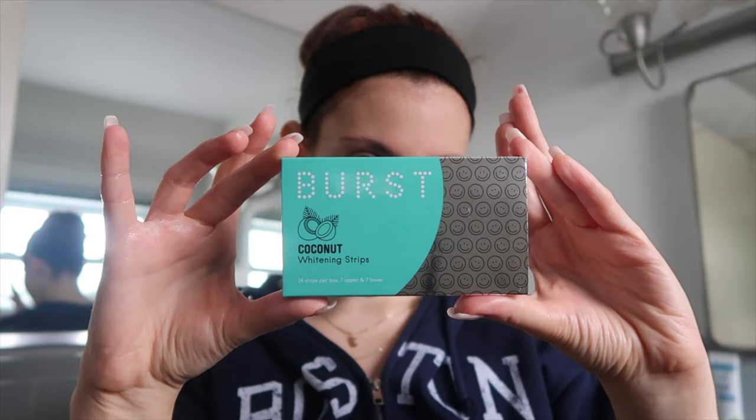Now it's time to whiten my teeth. These are called Burst white strips — I get them on Amazon, they're linked down below. They're literally the best whitening strips I've ever used, made with coconut oil or something. I have very sensitive cavity-prone teeth and they do not hurt at all. I feel like they make my teeth pretty white — I drink a decent amount of coffee and these really help. We only need to keep them on for 10 to 15 minutes.